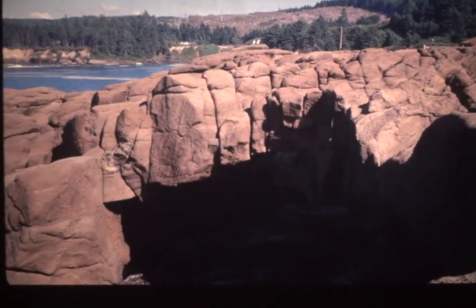Granite can also fracture in a more linear fashion — this is actually more common for granite to decompose and fracture like that. This is on the Oregon coast.